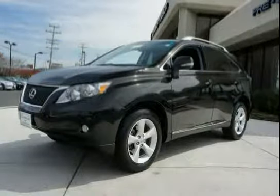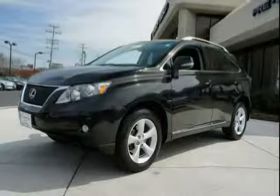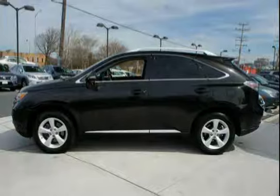This 2012 Lexus RX 350 is equipped with wood trim, side impact door beams, all wheel drive, front and rear crumple zones, and a HomeLink programmable garage door opener.